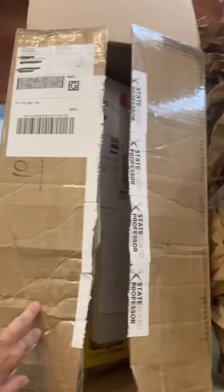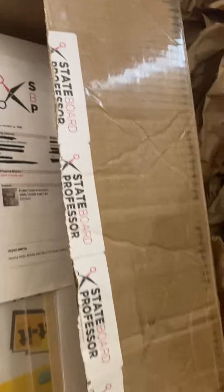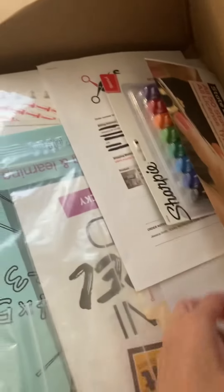I just want to show you that I got a box today from the State Board Professor. They are located out of Fayetteville, Georgia, and what they do is they provide pre-packaged state board kits for those who are ready to do their practical state board examinations. They provide it for all 50 states and all license types.